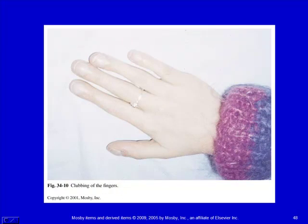Clubbing of the fingers takes a while to develop — you don't develop it quickly. Kids with chronic respiratory or cardiac problems where they're not circulating adequate oxygen for long periods will develop these clubbed fingers.